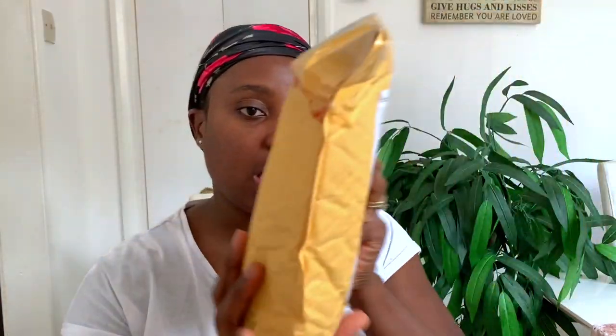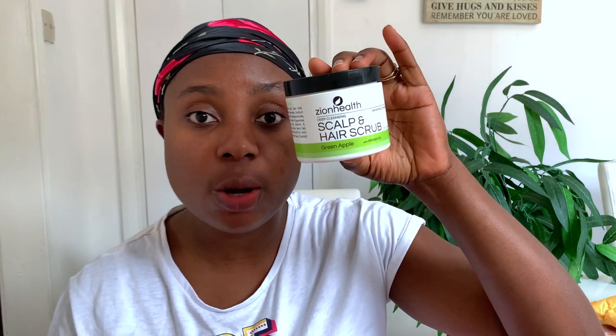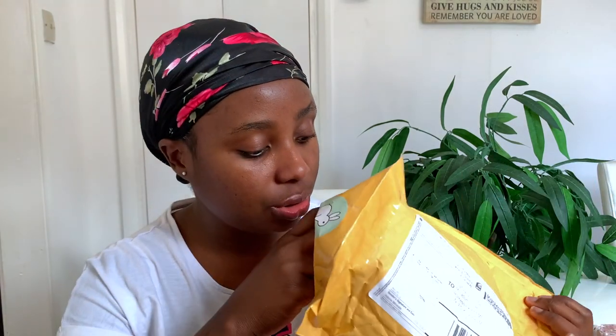The one they sent me is a scalp and hair scrub. This is what the packaging looks like — I think it looks really nice. Inside the package there's a little card that says 'You are enough — Zion Health,' and on the inside it says 'Natural remedies that work, because someone as amazing as you deserves amazing products.' I think this is just really cute. Thank you so much Zion Health for sponsoring today's video.